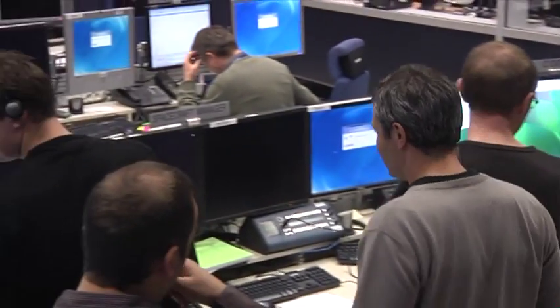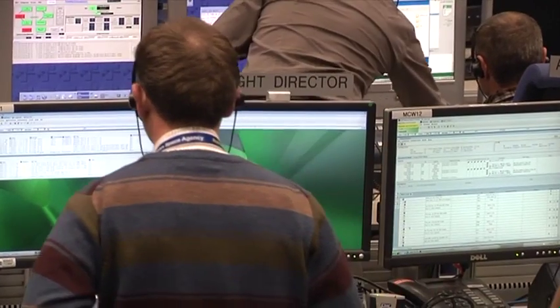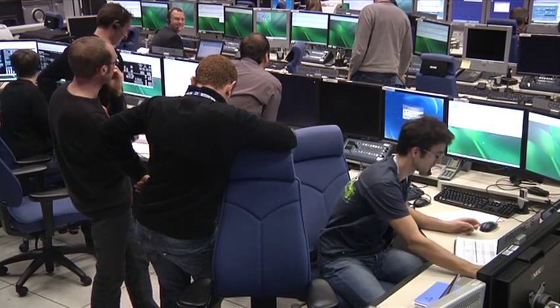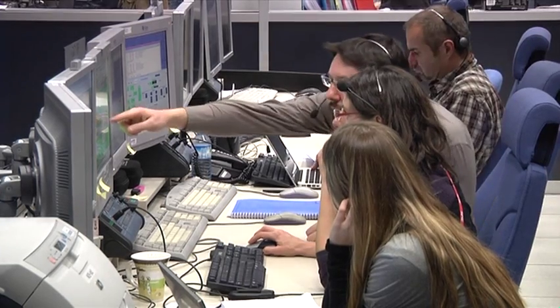ATV test coordinator, go ahead. Did you copy that the Dine ground station are ready to receive telemetry from you? Yes, we copy. You can go ahead with step 2 of part 1 to radiating telemetry.